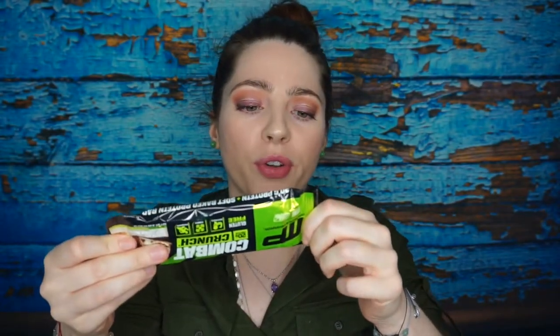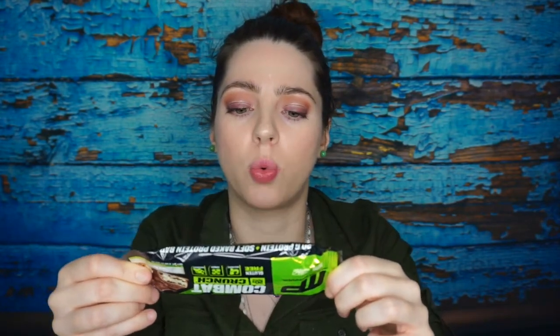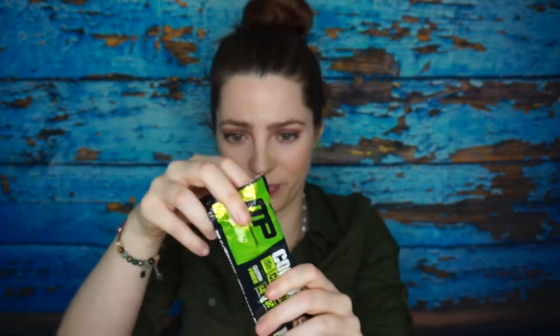Probably another one that's going to make me want to puke, but here we go — the MusclePharm Combat Crunch, 20 grams of protein, 230 calories, 8 grams of fat, 26 grams of carbs, 20 grams of protein, and 6 grams of sugar. It's probably going to taste like dog poop, but we're going to try it anyway.